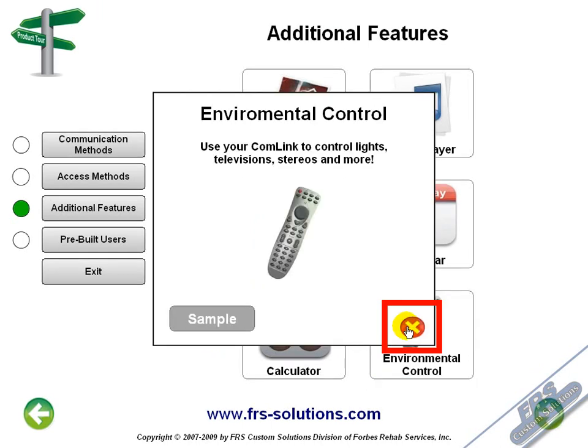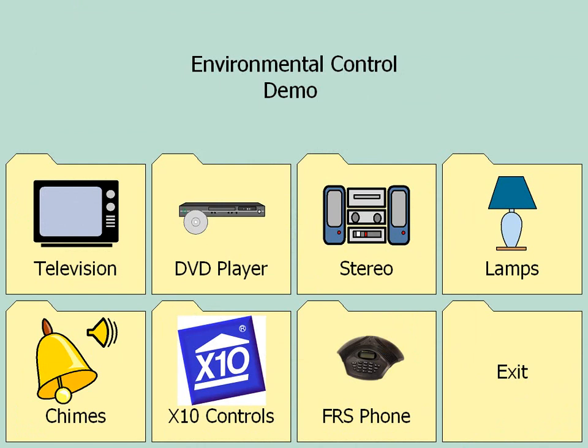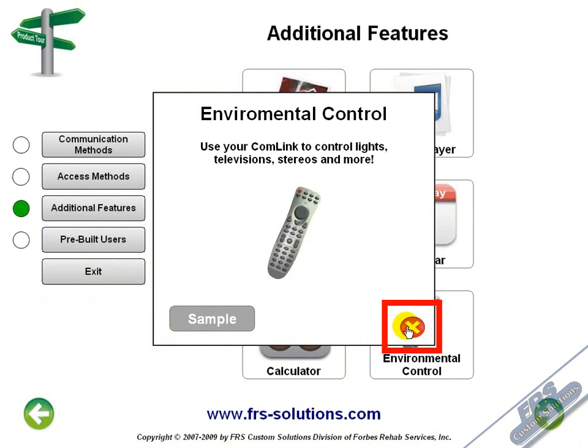Your Comlink has built-in infrared environmental controls. That means with the push of a single button, you can turn your DVD player on, change the channel on your TV, activate a power door opener, turn on or off a lamp, or sound a chime for help. Basically, if you can control it with an infrared remote control, you can control it with your Comlink.